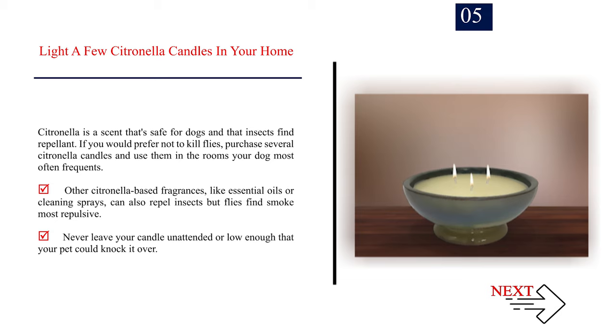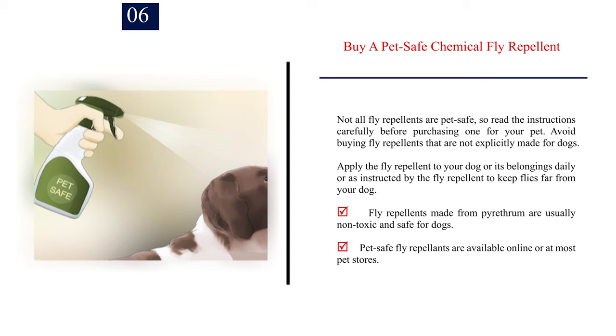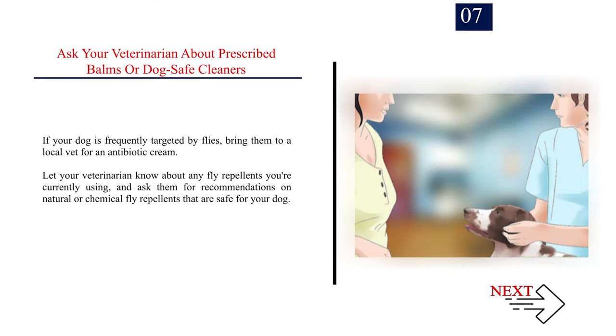Never leave your candle unattended or low enough that your pet could knock it over. Number 6: Buy a pet-safe chemical fly repellent. Not all fly repellents are pet-safe, so read the instructions carefully before purchasing one for your pet. Avoid buying fly repellents that are not explicitly made for dogs. Apply the fly repellent to your dog or its belongings daily or as instructed to keep flies far from your dog. Fly repellents made from pyrethrin are usually non-toxic and safe for dogs. Pet-safe fly repellents are available online or at most pet stores. Number 7: Ask your veterinarian about prescribed balms or dog-safe cleaners. If your dog is frequently targeted by flies, bring them to a local vet for an antibiotic cream. Let your veterinarian know about any fly repellents you're currently using, and ask them for recommendations on natural or chemical fly repellents that are safe for your dog.